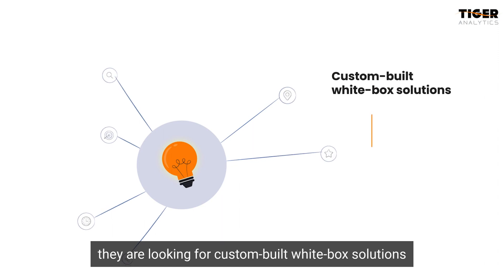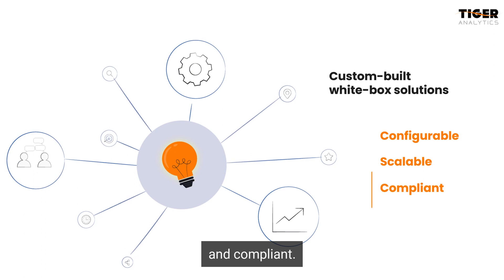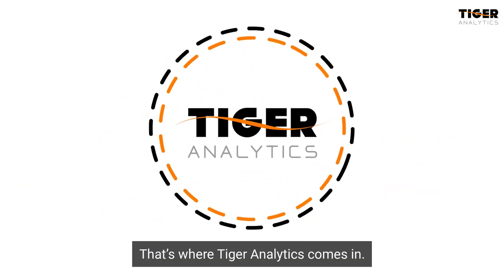Now they are looking for custom-built white box solutions that are configurable, scalable, and compliant. That's where Tiger Analytics comes in.